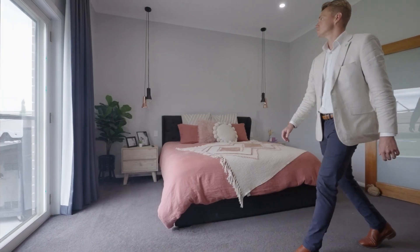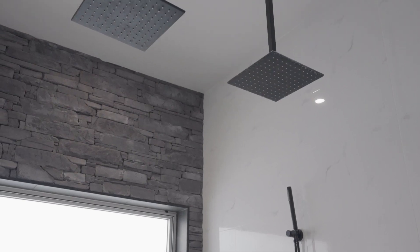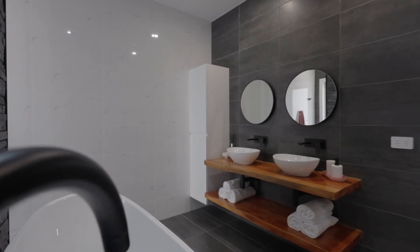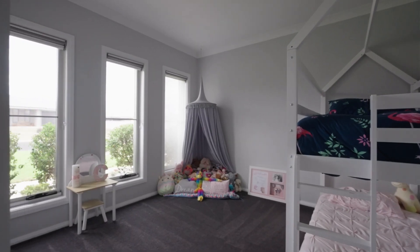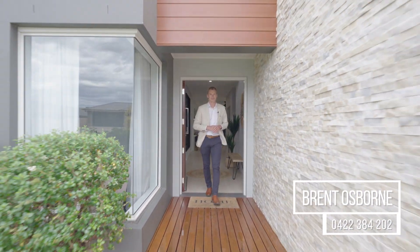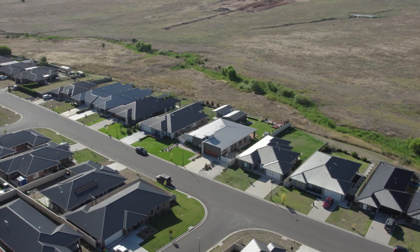There truly are too many features at 72 Emerald Drive to run through in this short video, so the only thing to do is to make time to come inspect and appreciate all this magnificent home has to offer. Contact the team at Professionals today to arrange your viewing — we look forward to showing you through.